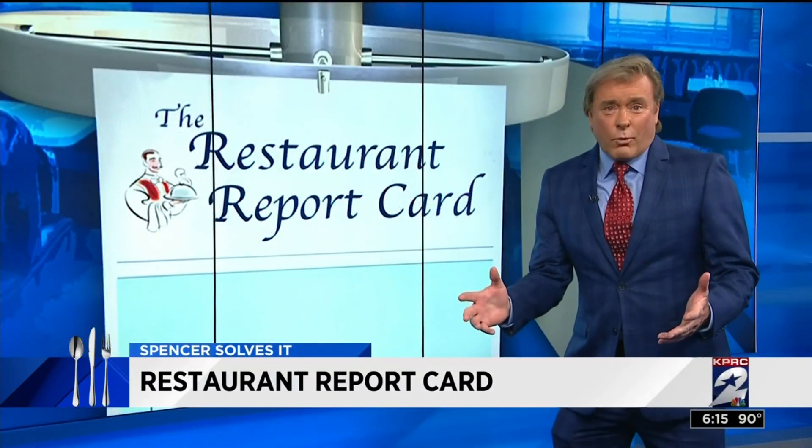This week, our coveted A-plus award goes out to the master burger makers at Whataburger at 12401 Westheimer. They knocked out a perfect restaurant inspection report — a massive booyah from the Bills.